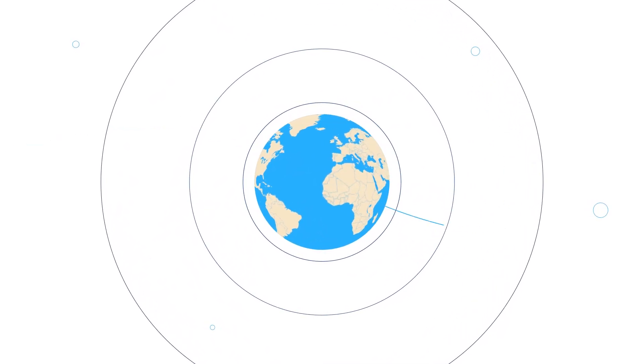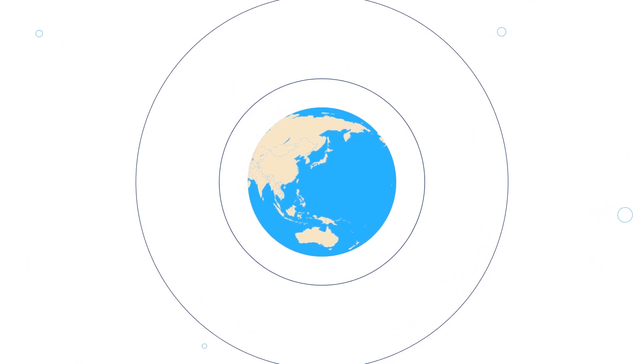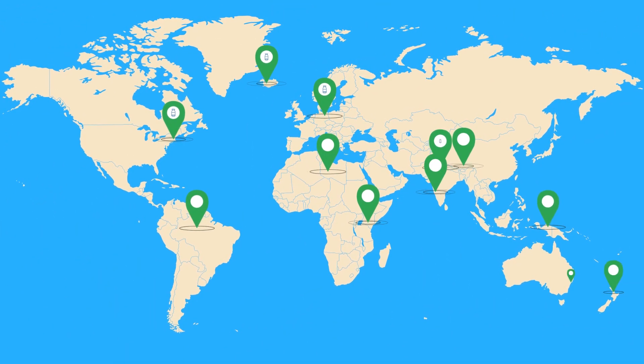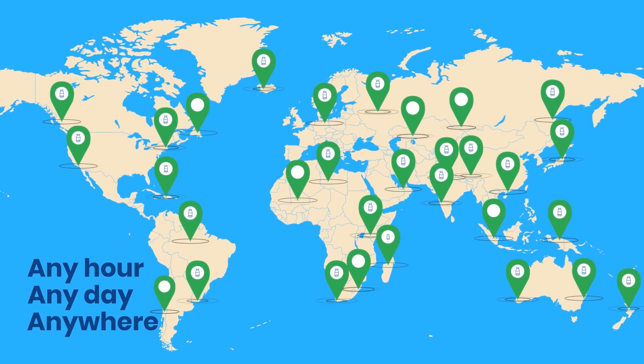Now more than ever, the world needs reliable vaccine cold chain solutions they can rely upon to ensure COVID-19 vaccines get where they need to be to the communities that need them most. Any hour, any day, anywhere.